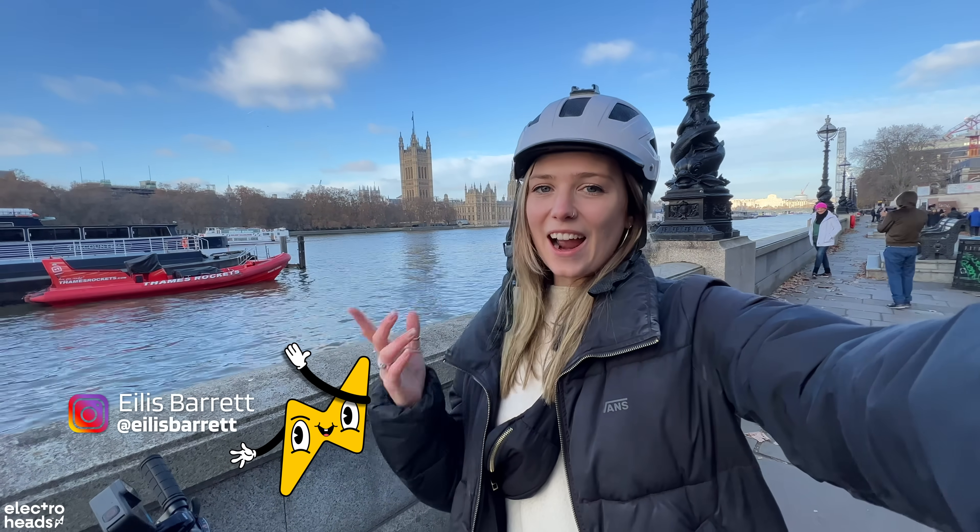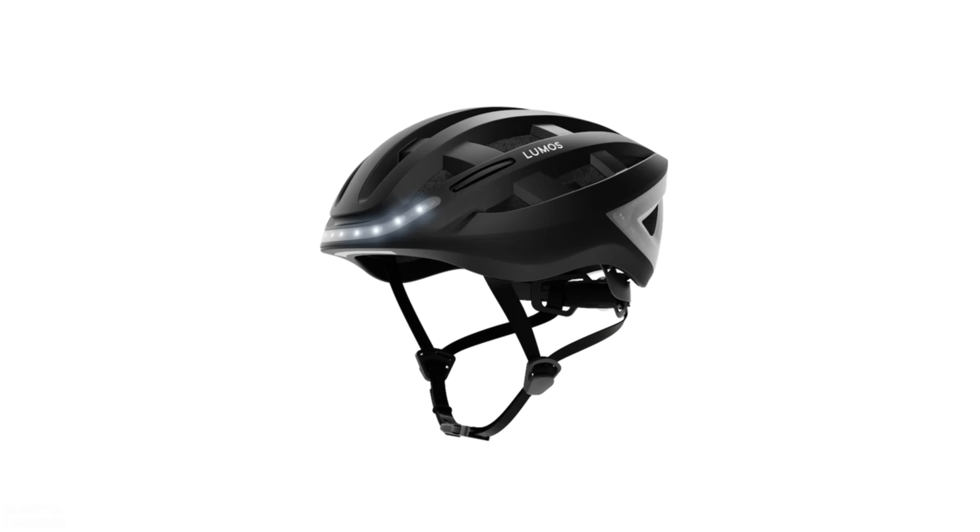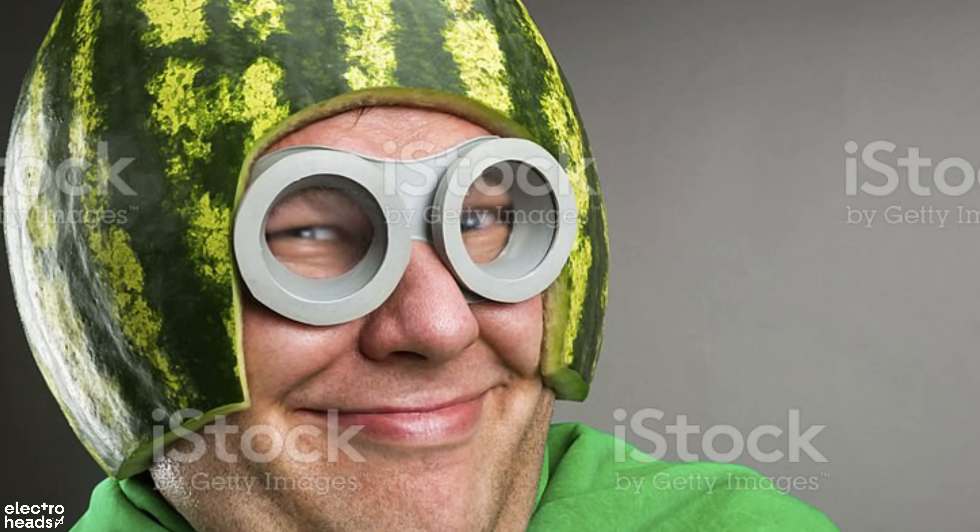Hello Electra Heads, Ailish here and today I'm going to be talking about the life and death of helmets. Now I know helmets are not the most titillating of topics, however I thought I'd try and spice it up a little bit by also cycling around central London.